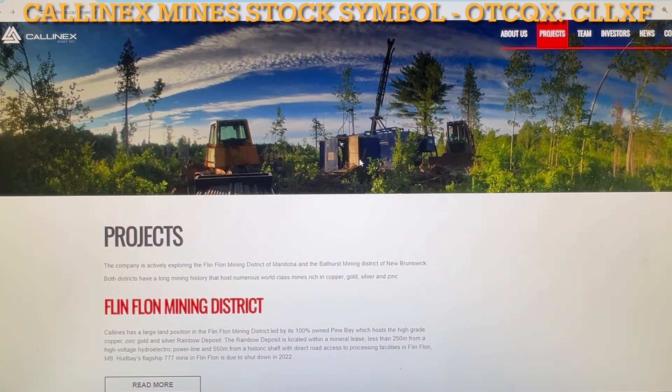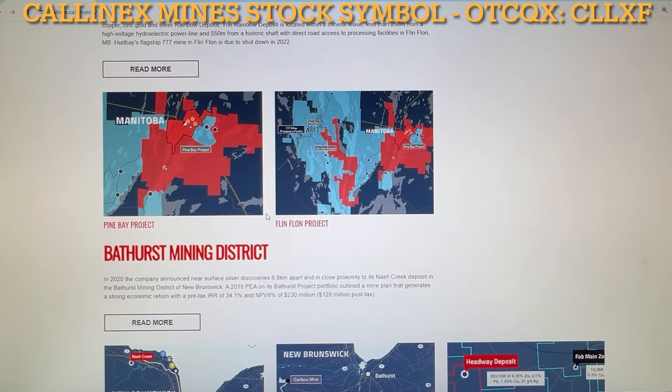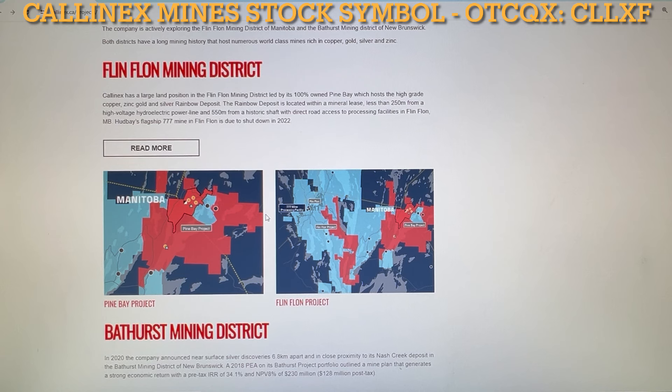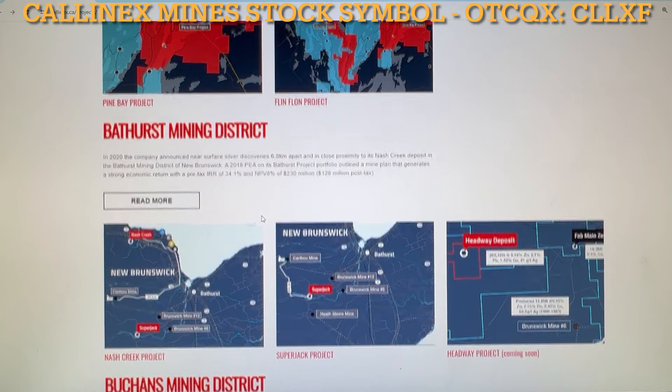Kalinex Mines' high-grade copper deposits are located within stable mining jurisdictions. I've got the projects right over here. It's within metal mining-friendly Canada — that's what Canada does, it's a big metal mining area. Other projects in the Flin Flon and Bathurst mining districts are in areas with an amazing mining history, rich in copper, silver, gold, and zinc — all the things that industry needs. Being in the right spot means Kalinex has locations that could yield fascinating results. In fact, Kalinex Mines recently announced an independently verified high-grade copper resource that is nearly 6 million tons of over 3% copper, and also includes gold, silver, and zinc. Think about the money involved with that.